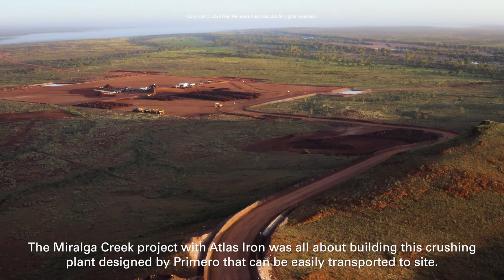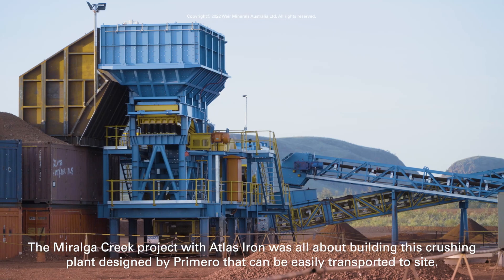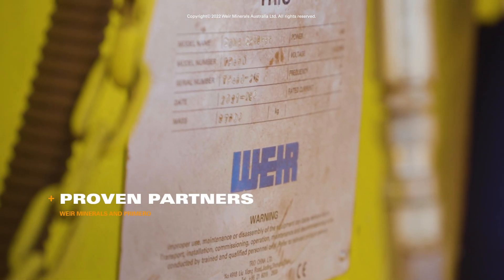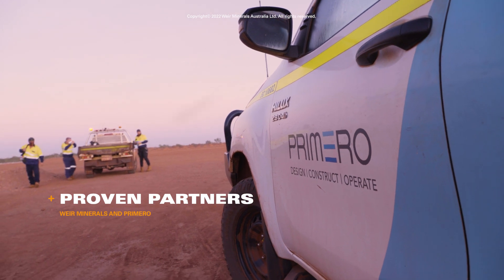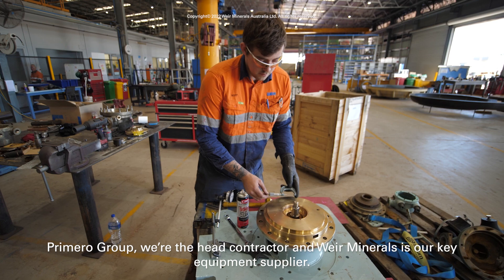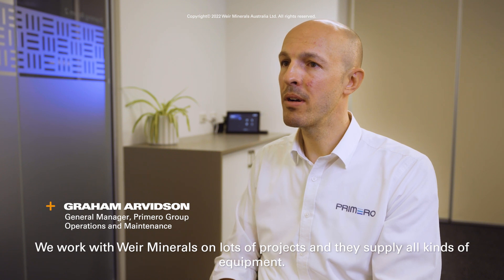The Moralga Creek project with Atlas Iron was all about building this crushing plant designed by Primero that can be easily transported to site. Primero Group are the head contractor and Weir Minerals is our key equipment supplier. We work with Weir Minerals on lots of projects and they supply all kinds of equipment. In particular for Moralga Creek, Weir Minerals supplied us with a jaw crusher, a cone crusher and a feeder.